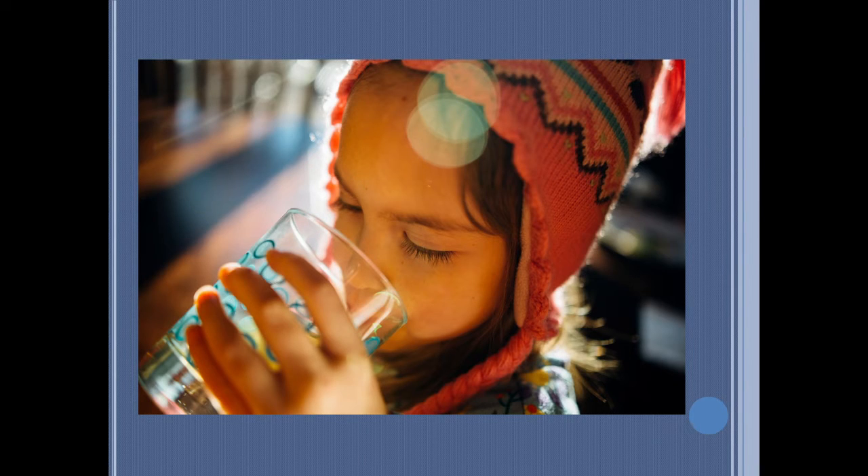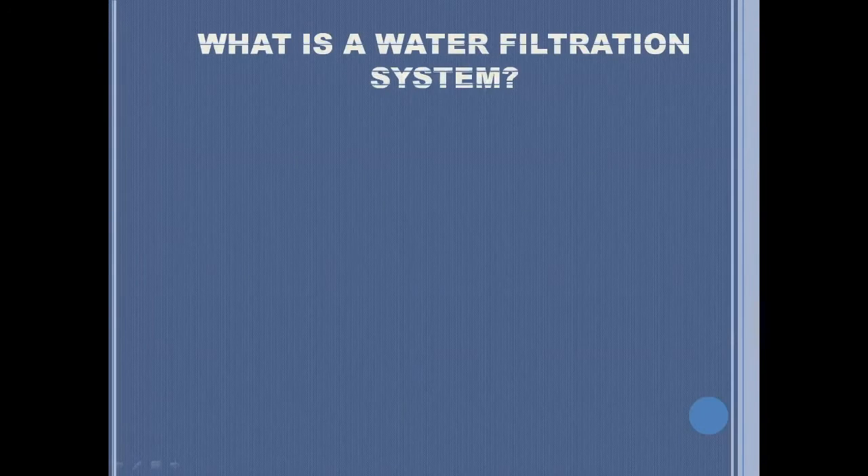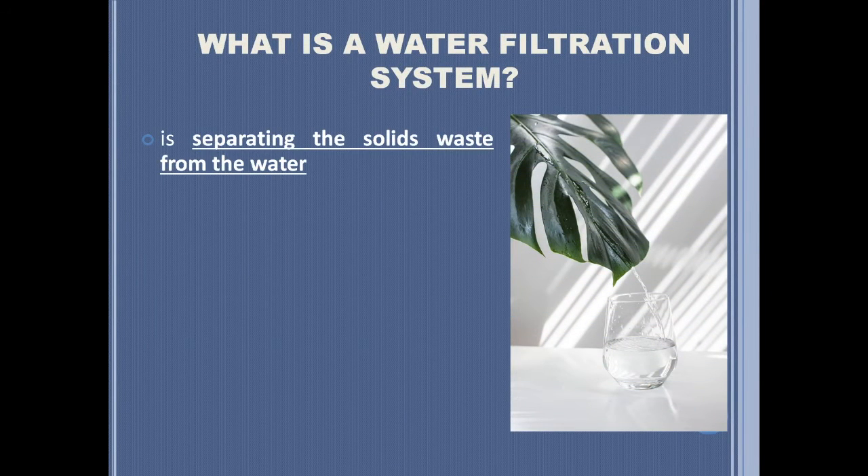If you are starting to doubt about your water and you're curious enough to know what a water filtration system is, then let us first define the basic definition of it. What is a water filtration system? A water filtration system is the process of separating solid waste from water.